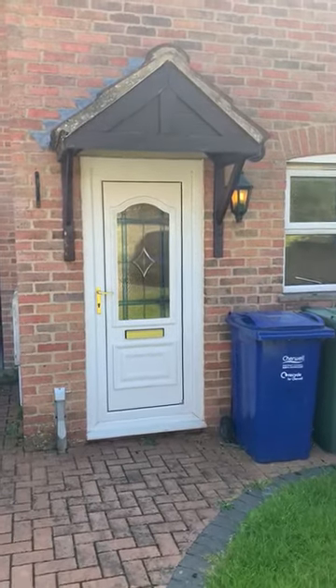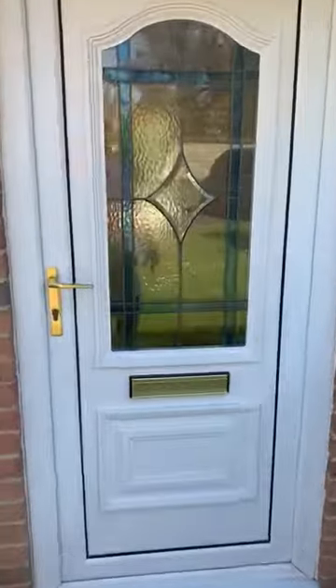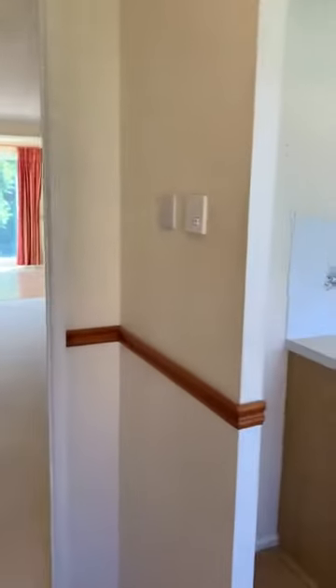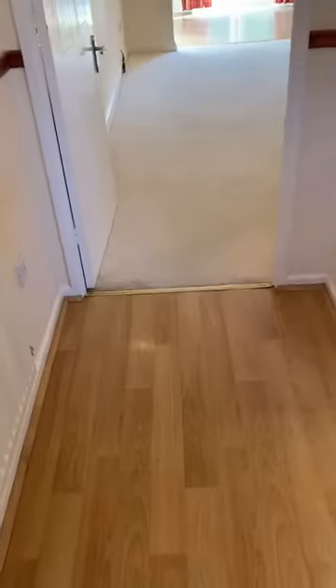Welcome to a virtual tour of 15 Wimbrol Close in Bicester. As you walk through your UPVC double glazed door, you come through to a small entrance area. In this entrance area you do have a coat hook, radiator, fuse box, lights, magnolia walls and laminate flooring.